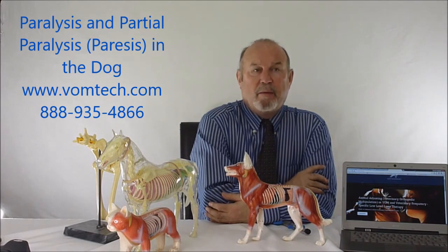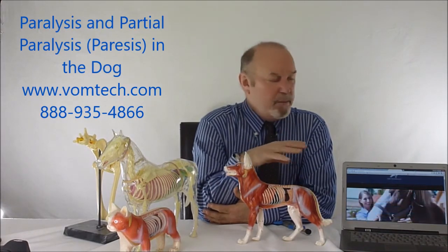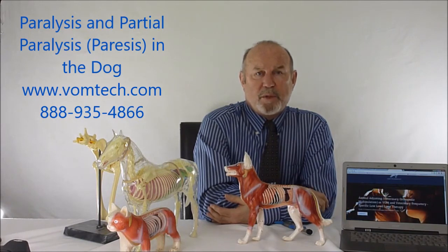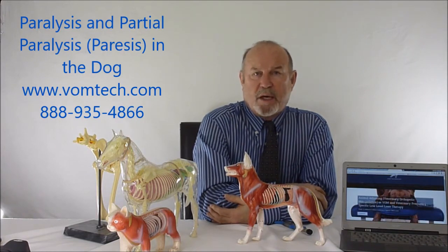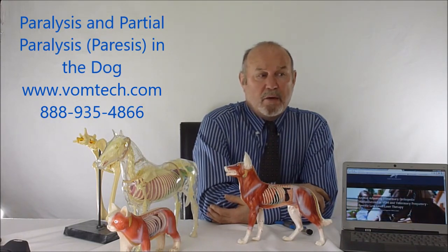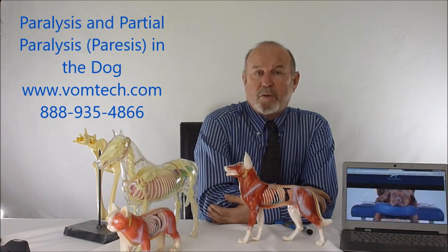Fox News did a follow-up and realized that Dr. Maddox, using both the VOM and frequency-specific low-level laser therapy, was able to get the dog back up and running. The dog still has some difficulty placing its legs, but is active, happy, healthy, running around, and can void outside — no longer in the house — and has become a pet again. The client was happy, Dr. Maddox was happy, and the Fox News people were happy.